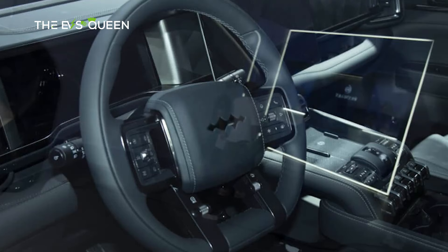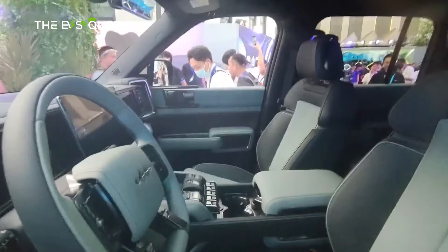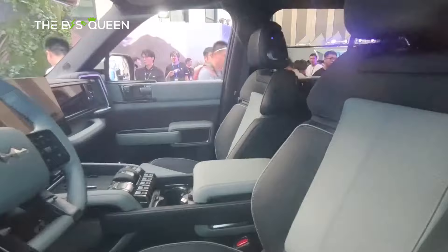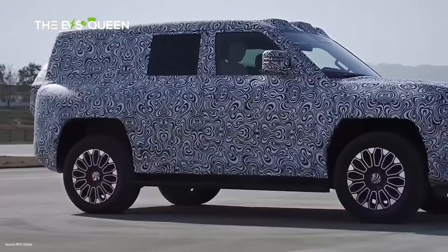Previously, there was information that the Leopard 5 would also have an additional screen for the front passenger. However, the displayed car doesn't have a passenger screen. On the other hand, it has a Face ID sensor on the A-pillar from the driver's side, two USB ports, and one Type-C port. The Fangcheng Bao Leopard 5 has only two rows of seats.